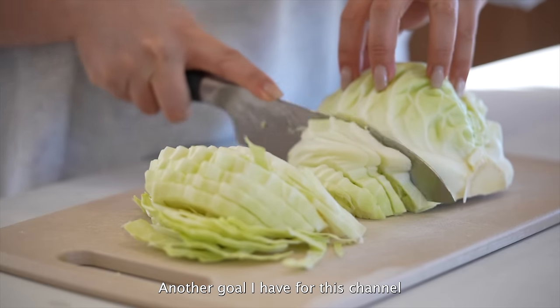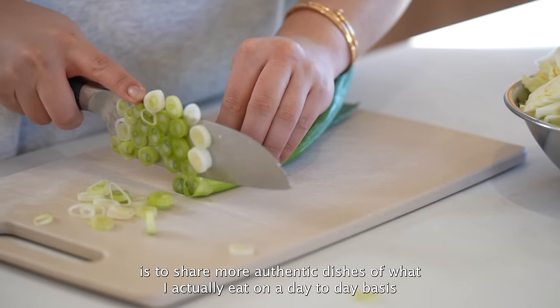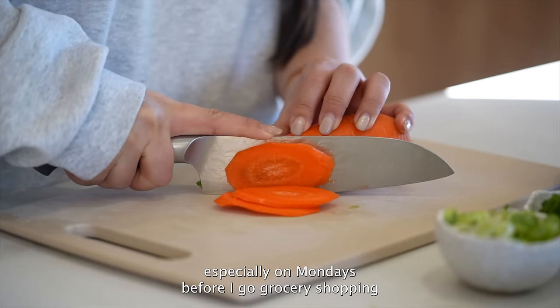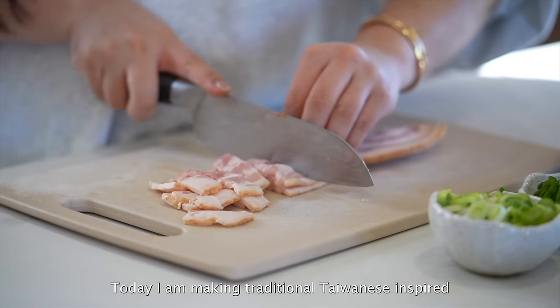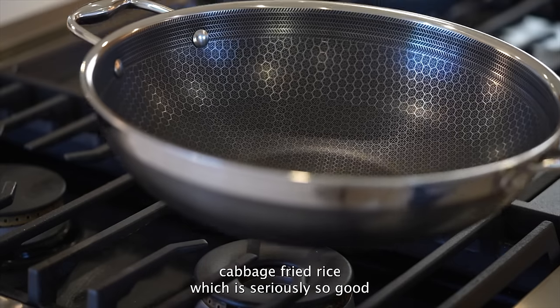Another goal I have for this channel is to share more authentic dishes and what I actually eat on a day to day basis. A lot of times it's just eating whatever I have in the fridge, especially on Mondays before I go grocery shopping. The best way to use up all ingredients is to make fried rice. Today I'm making traditional Taiwanese-inspired cabbage fried rice, which is seriously so good.